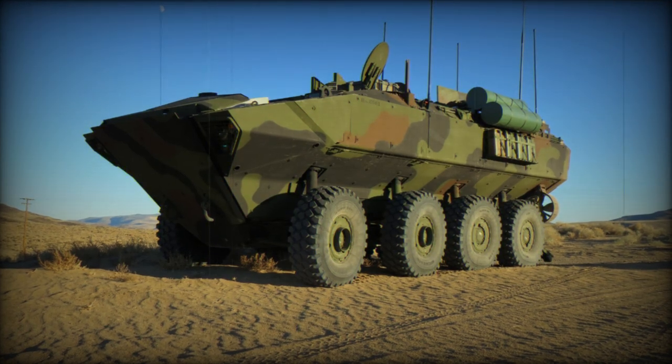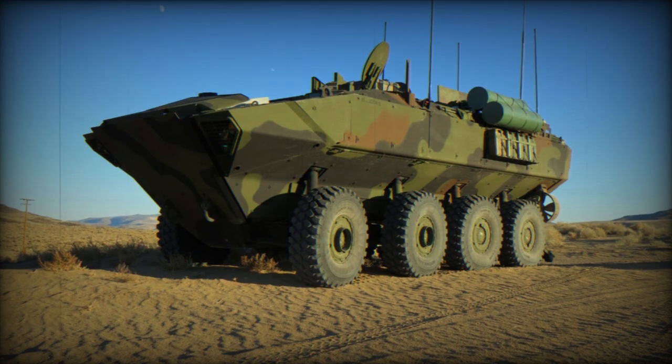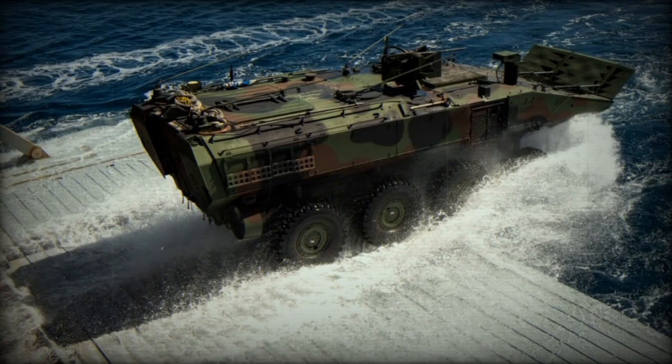BAE Systems announced it had delivered the first Amphibious Combat Vehicle Command and Control variant under the full-rate production contract to the U.S. Marine Corps.